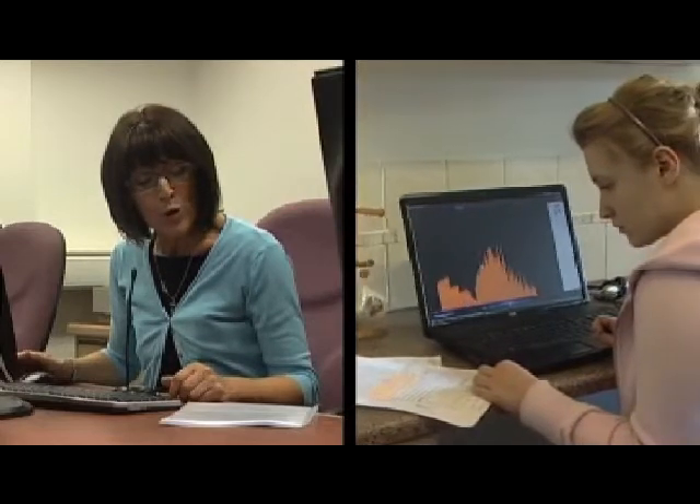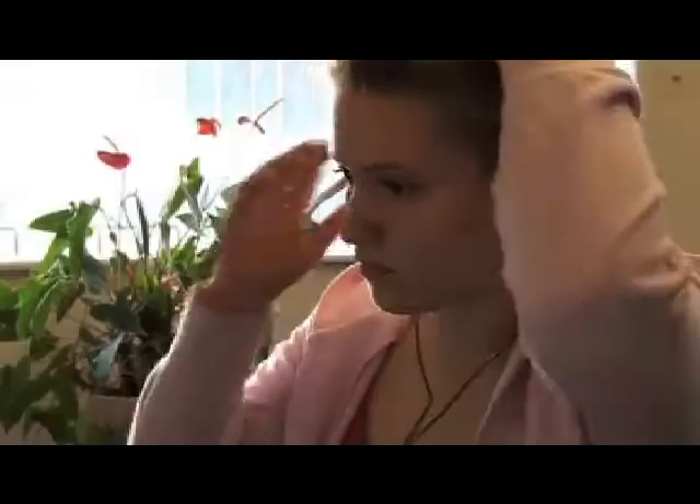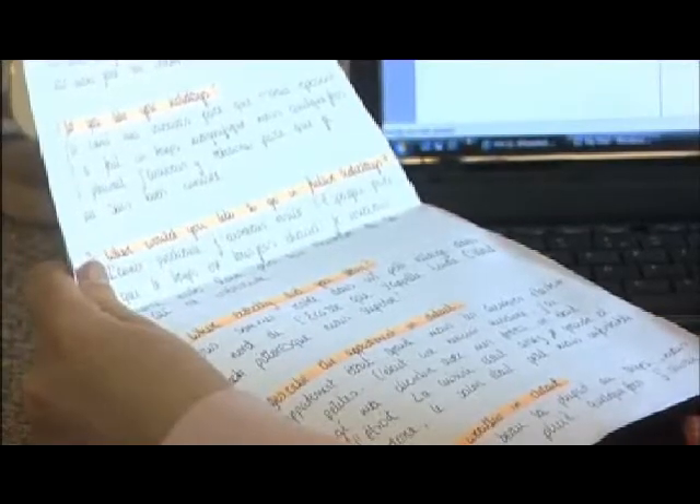Miss asked us to write a presentation. She then does an MP3 player version of it for us so we can listen to it. Obviously she's got a really good accent so she's able to show us how it should be pronounced. And then she asks us to do a version of it where we just speak our presentation out.